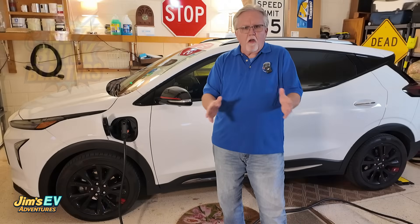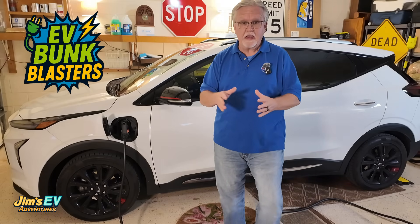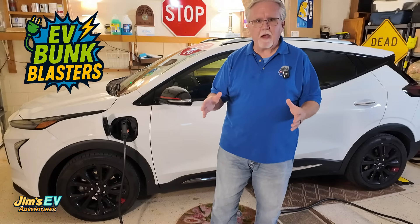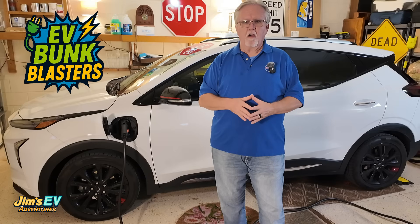So, after all that, and to that commenter and anyone else wondering: you're definitely not right about LFP, but LFP changes the rules, so you're definitely not wrong either. It's not about treating all batteries the same. It's about understanding the chemistry — and the advantage goes to LFP, especially when it comes to everyday charging.